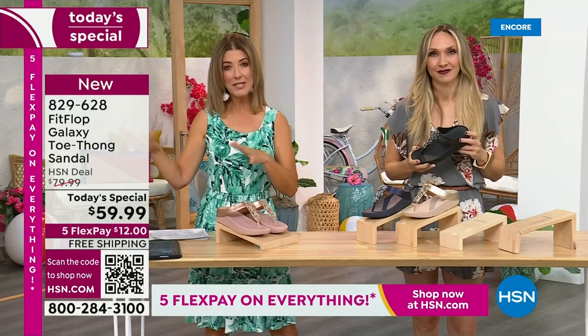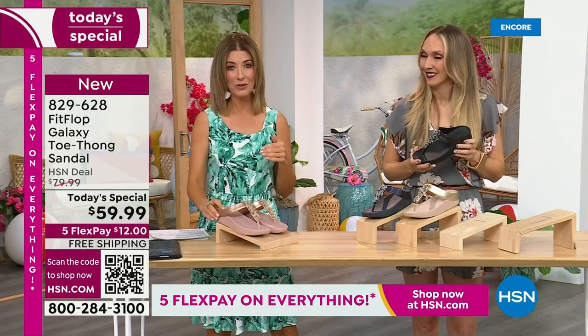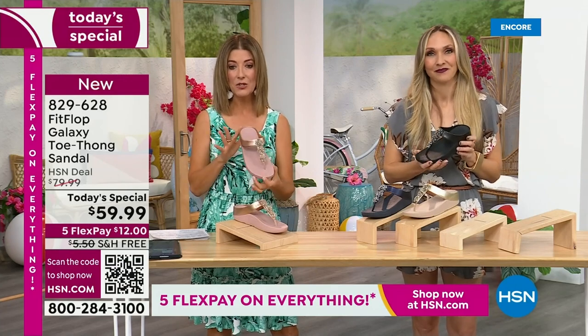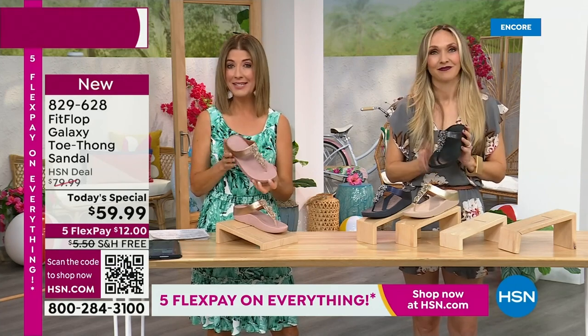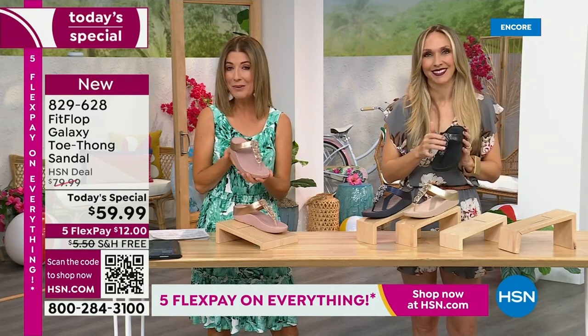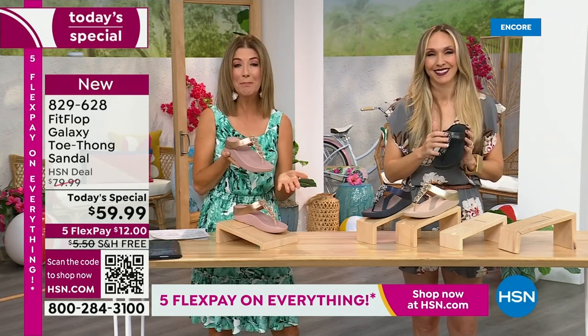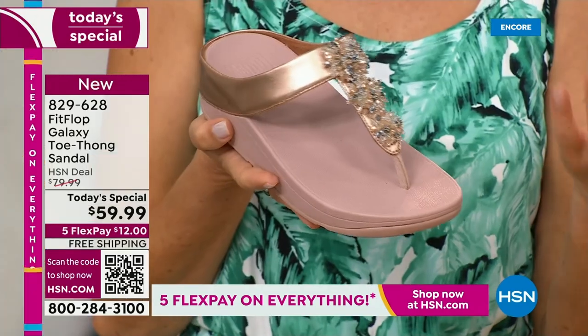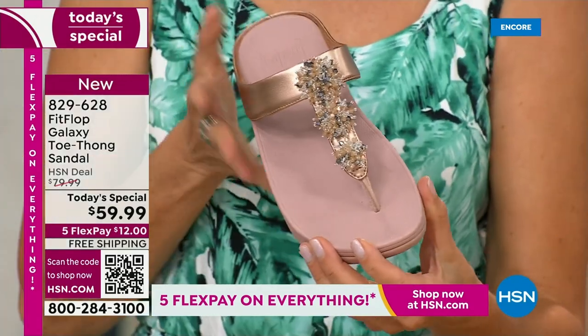That shoe retails for $110. We're doing this newest version for $59.99. If you want to lock this in, I don't know that anyone else can offer you this great value — with free shipping and interest-free flexible payments, you get it home for $12 and have the next five months to pay it off.